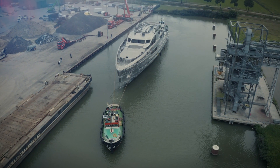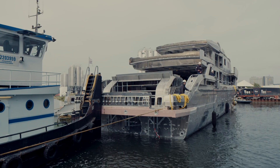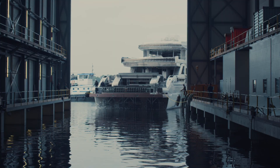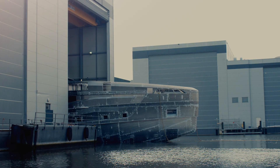By day's end, the hull, now with her superstructure in place, was towed back to the shipyard and maneuvered stern first into Shed 9. The yacht will remain on the dry dock until her launch in 2023.